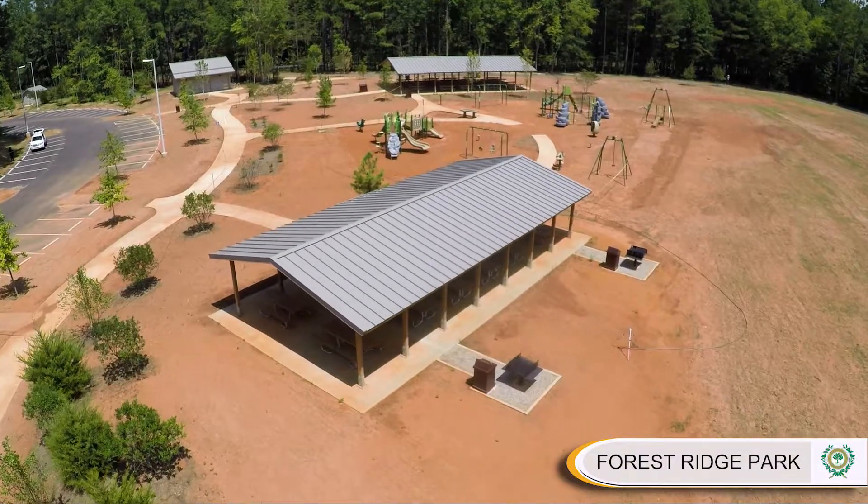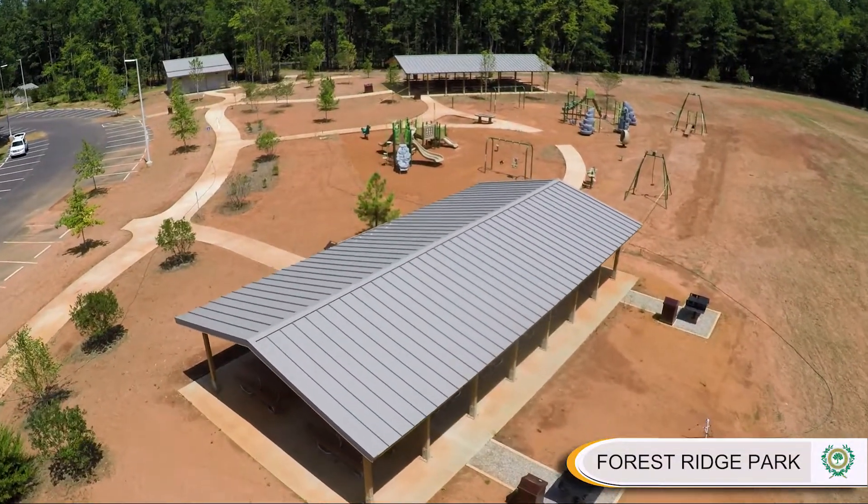I'm John Boyette with the City of Raleigh's Communications Department, and welcome back to another edition of Under Construction. On today's show we'll visit the City of Raleigh's newest park site. We'll open our show along Falls Lake, home of the City's new Forest Ridge Park.